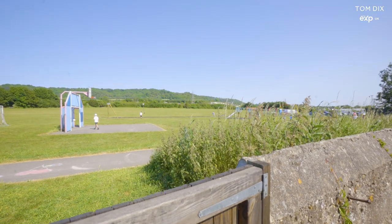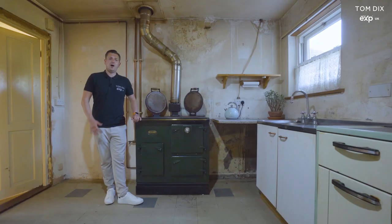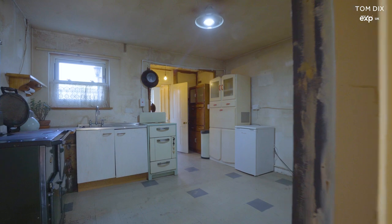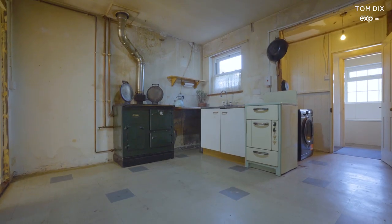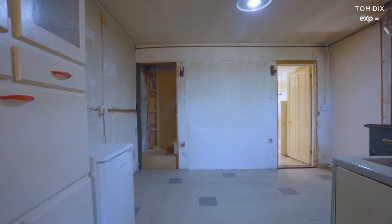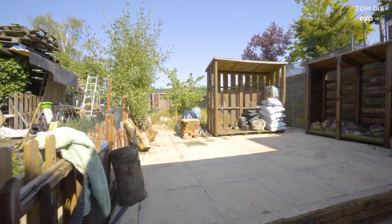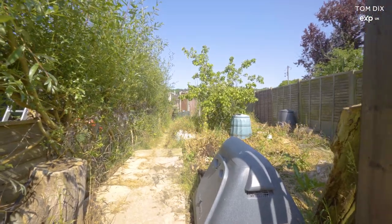To the rear of the garden you have access directly out onto the playing field. Upstairs the property boasts two double bedrooms, and downstairs the property still has two separate reception rooms, including this open-plan kitchen diner. There's a bathroom off to the rear of the kitchen, and the approximately one-hundred-foot rear garden is a real selling point.